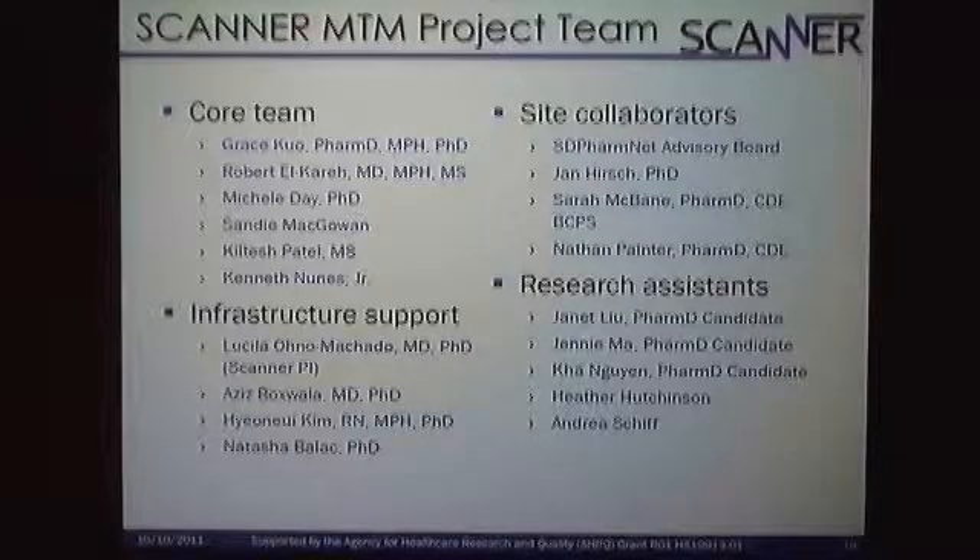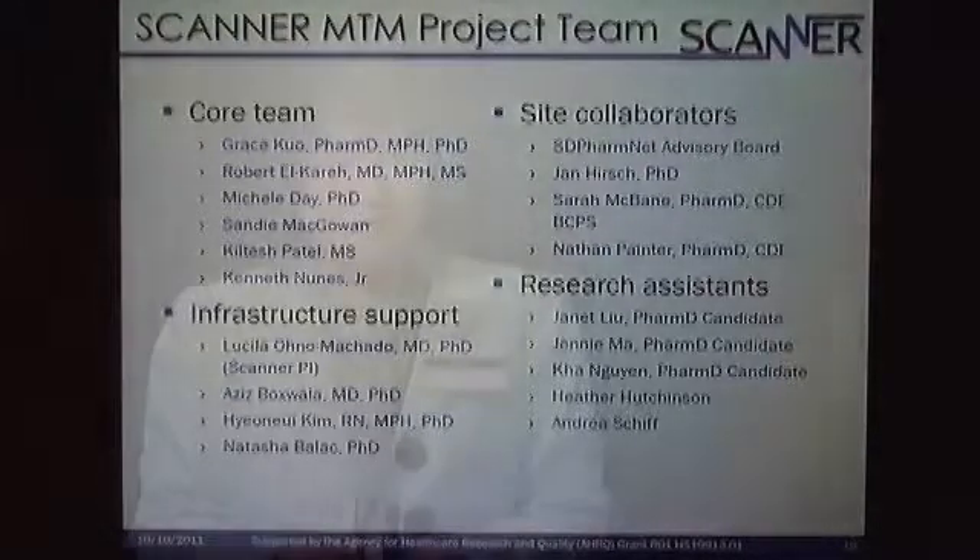I do want to recognize our collaborators. Our core team meets on a weekly basis. We have site collaborators with pharmacists who work as a liaison with their physician partners at their clinics. We have research assistants and students who help pull some of the data manually when we have to do comparisons. And of course, we're very grateful to the infrastructure support team who are on-call on a PRN basis.